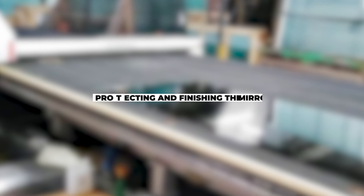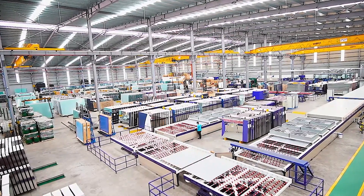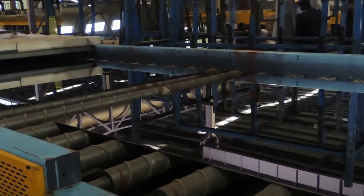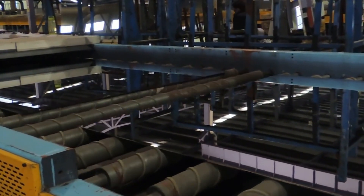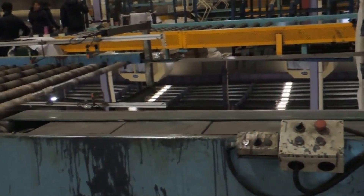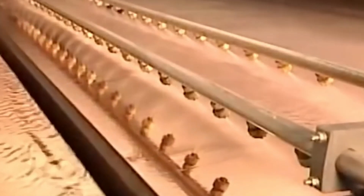Once the silver has solidified, it must be protected to prevent tarnishing and damage. A thin layer of copper is applied to the back of the silver, followed by two coats of paint for additional protection. These layers help to shield the silver from environmental factors such as moisture and corrosion. The painted glass is then passed through a dryer set at 71 degrees Celsius to ensure the paint dries quickly, after which a second layer of paint is applied for additional protection and dried at a slightly higher temperature.